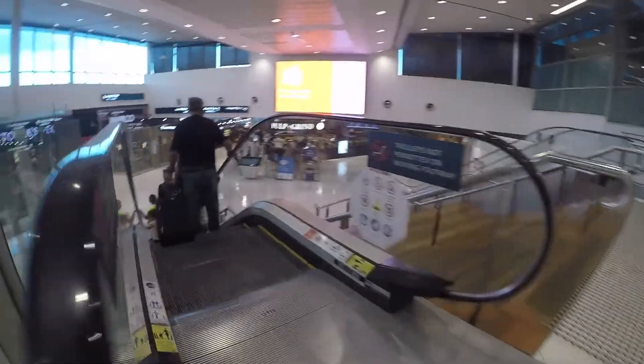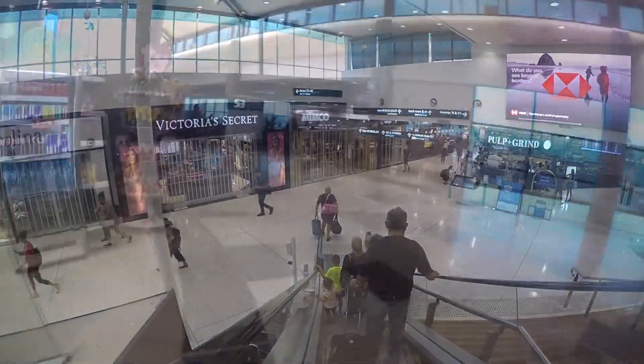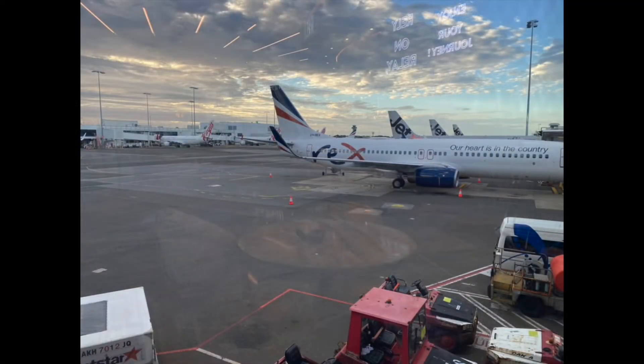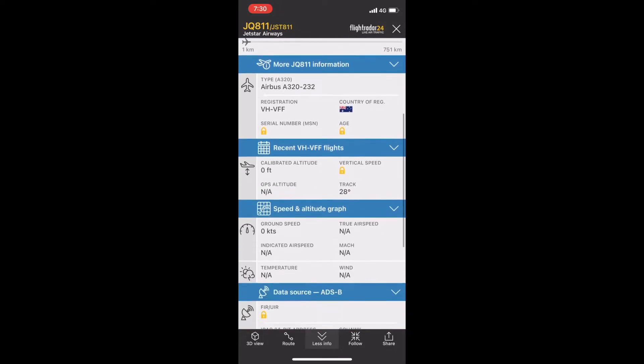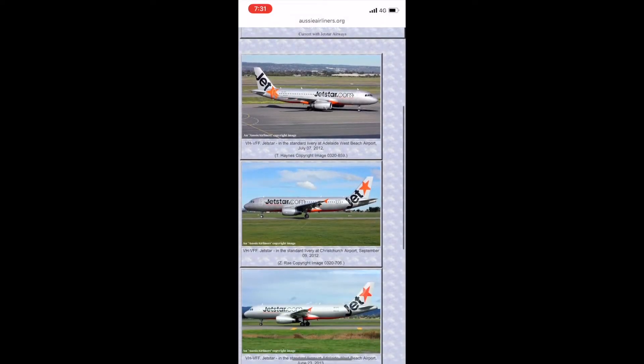After clearing security I made my way to the gate to see if my aircraft was waiting for me, which it wasn't. Today's aircraft is an Airbus A320 delivered to Jetstar Airways in March 2012, making the aircraft nearly 10 years old at the time of the recording. I recently flew on this aircraft from Ballina to Sydney.